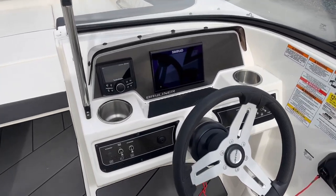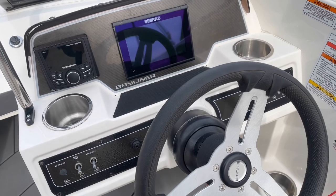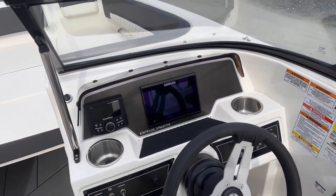Moving over to the helm, we have our Rockford Fosgate upgraded stereo with a seven-inch Simrad touchscreen that has your GPS, your gauges, and fish finder all built into one unit.